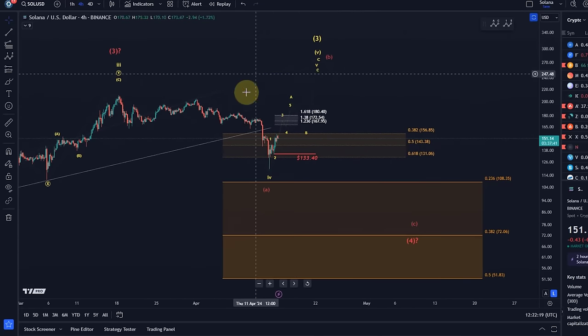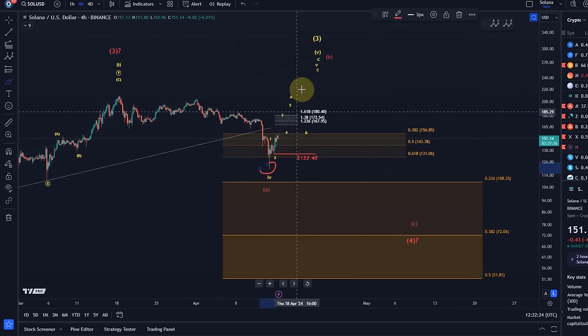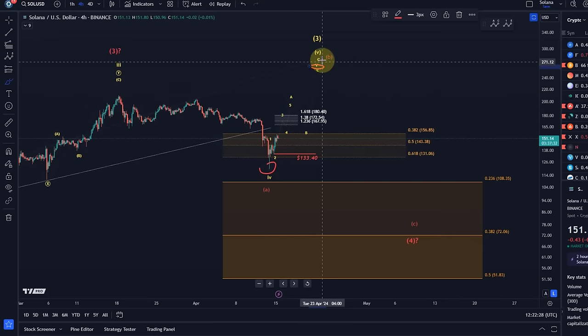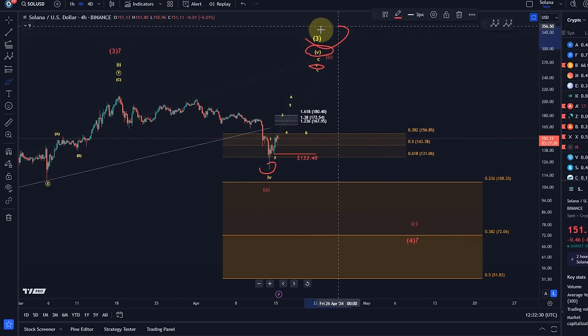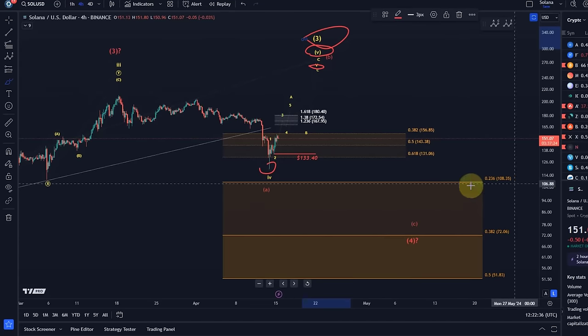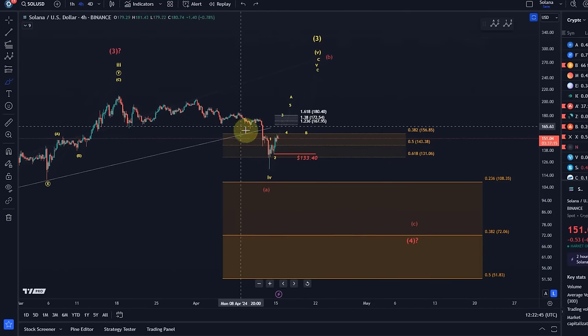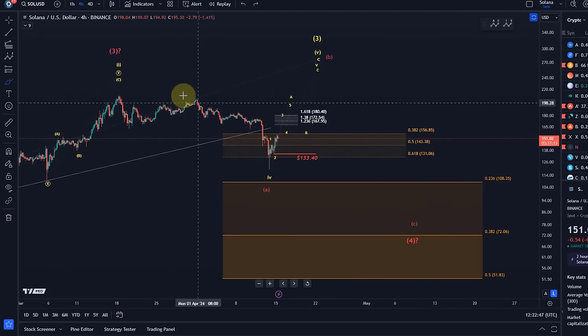From a wave count perspective in the yellow count, this was a smaller degree fourth wave and we're now in the fifth wave — that would be wave five of a larger fifth of a larger third. Once this third is finished, we expect a much deeper pullback, possibly into the region between 108 and 51 dollars. But if it forms one more high, we will have to adjust this support area.